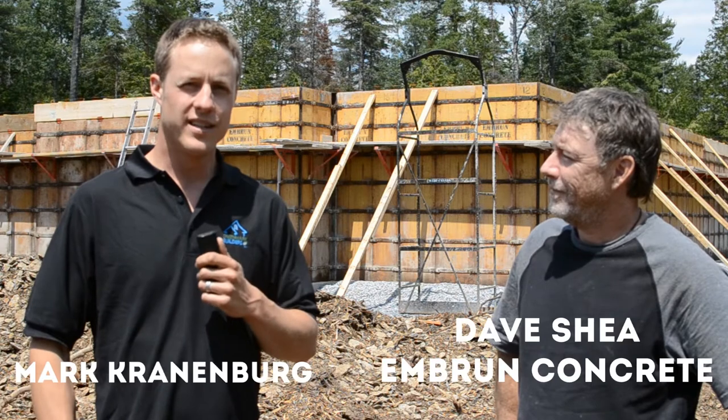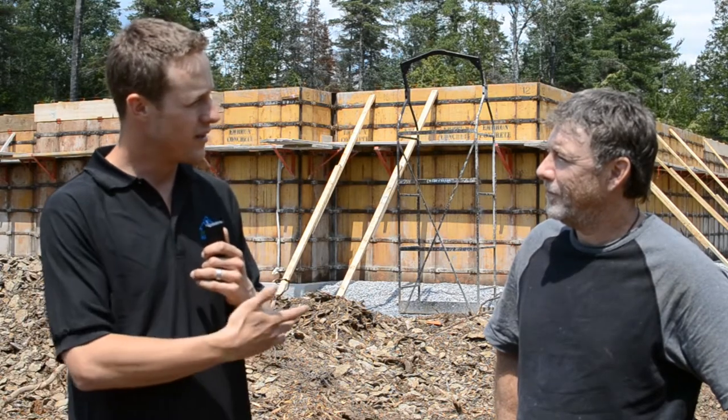So we're here with Dave from Ember & Concrete. Dave, tell us a little bit about the process you guys use when you go to construct your concrete foundation.